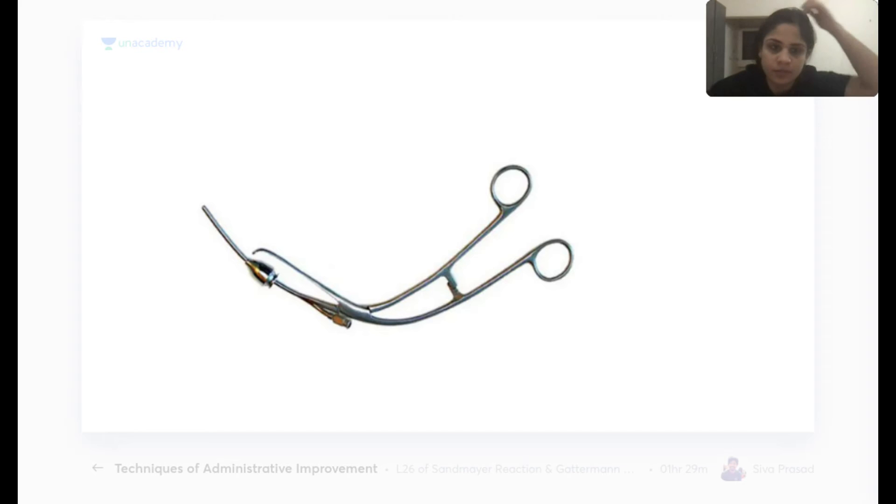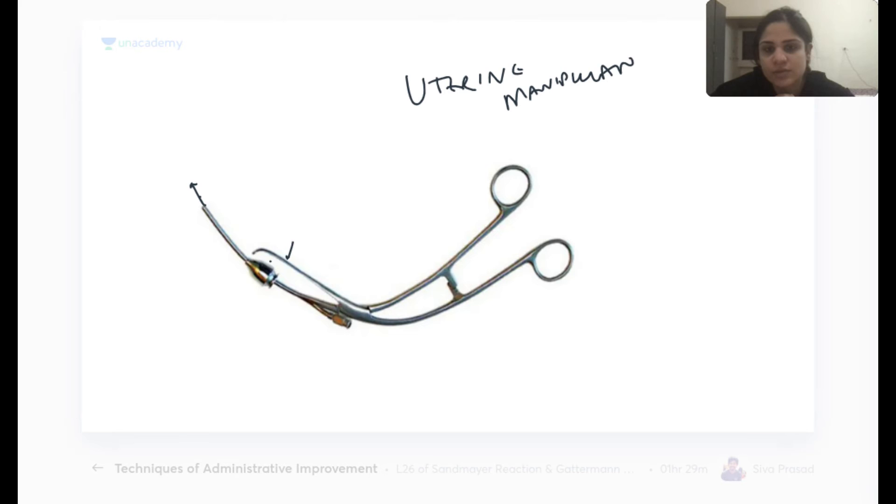The uterine manipulator is used in all kinds of laparoscopic surgeries. It holds the uterus in position and can also be used to inject dye into the uterus through one of its ends.